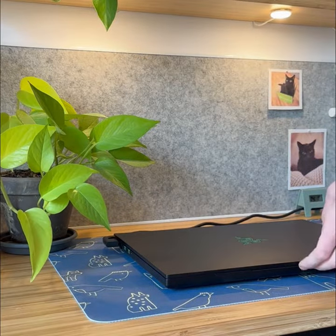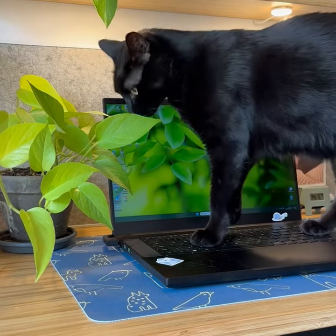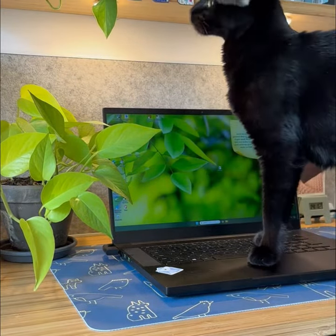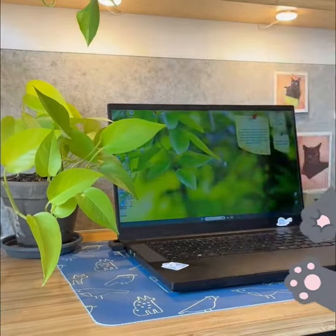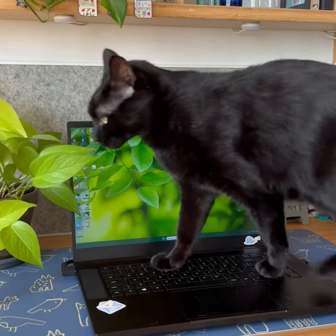Is your cat running around your desk, stepping on your laptop and ruining your work? Struggling to keep your workspace tidy with a playful and curious cat in the mix? Are you tired of interruptions during meetings and accidental keystrokes while working from home?